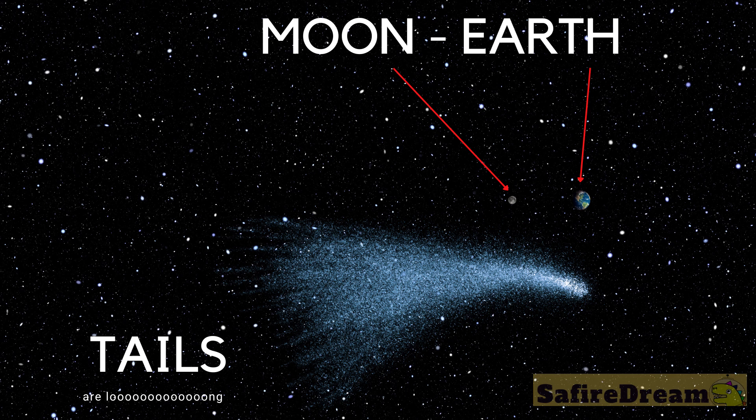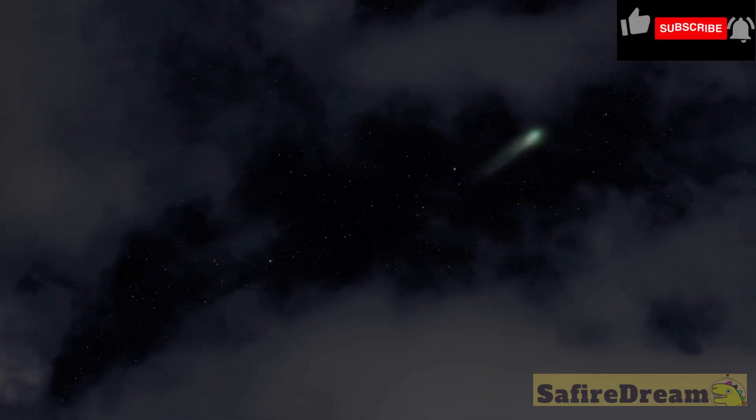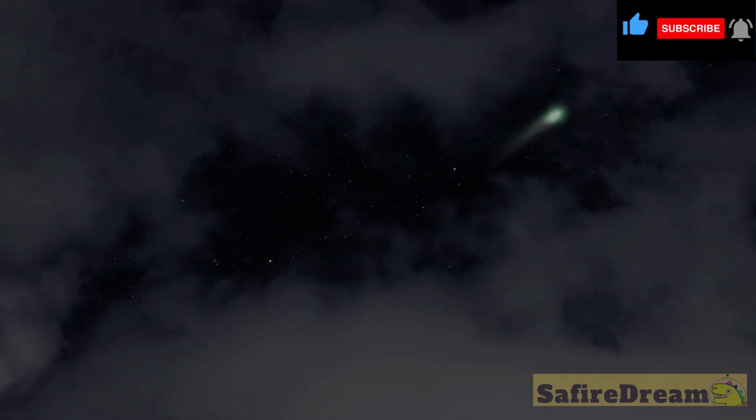So just how big is the comet anyway? Let's add up. The core of the comet is your town, its glowing coma is Earth, and its tails are several times longer than the distance to the Moon. That's pretty big. Comets can also be much bigger even than that — that's why we can see them when they fly by.